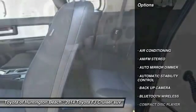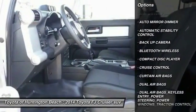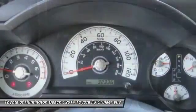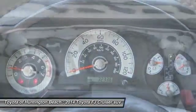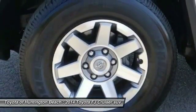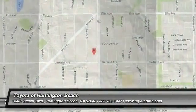Here are some of this vehicle's great options: backup camera, steering wheel audio controls, keyless entry, traction control, Bluetooth wireless data link for hands-free phone, dual airbags, power steering, air conditioning, front auto-dimming rearview mirror, and automatic stability control. Come take a test drive today.